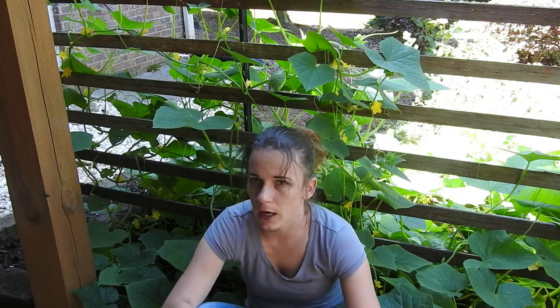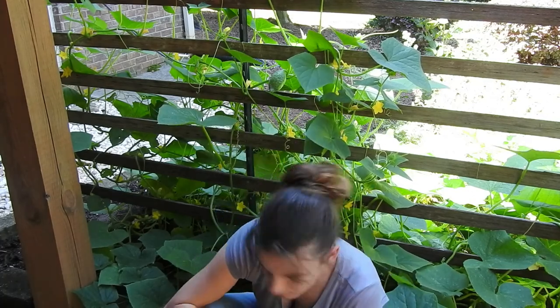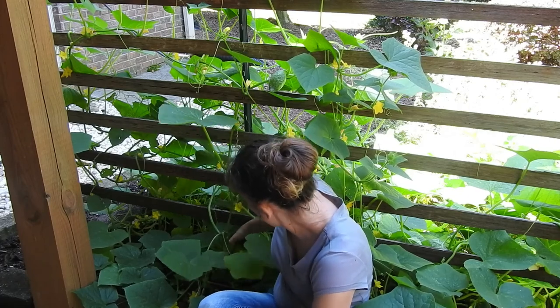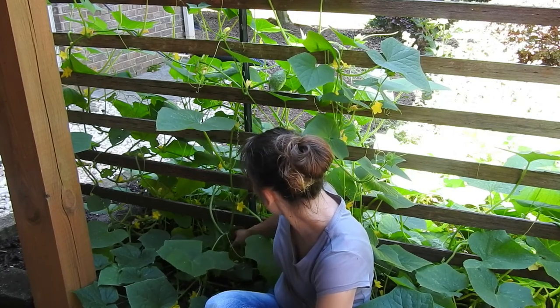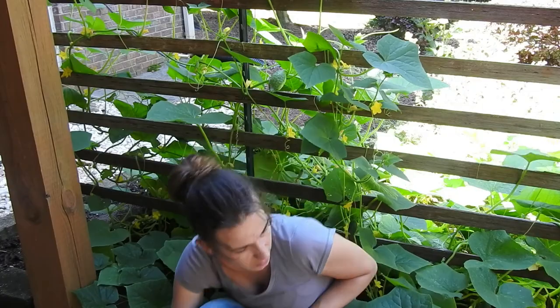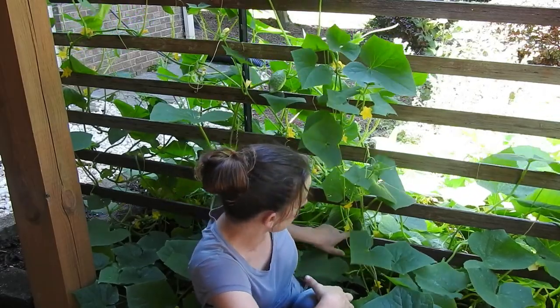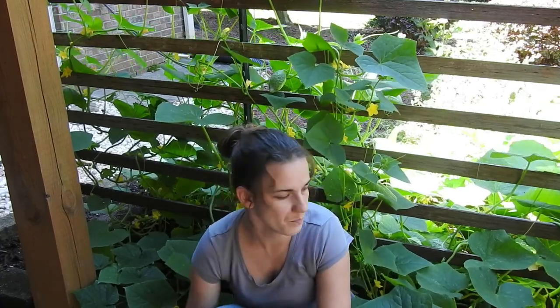Now we are in the cucumber area and this area is doing really really really good. We've already gotten probably six cucumbers out of this area. We have a good many cucumbers growing — here's one right here that's probably ready to be picked. I'm going to go ahead and pick that one because it's about to fall and hit the ground and the bugs will get it. There's one right there coming in, there's one there, there's two over there. This area has always done really well — the soil is just perfect and the amendments are right.